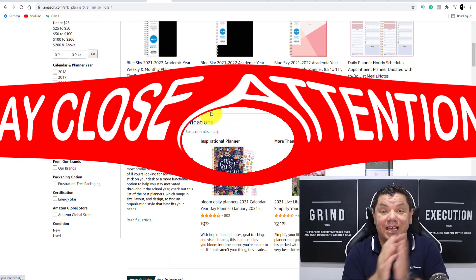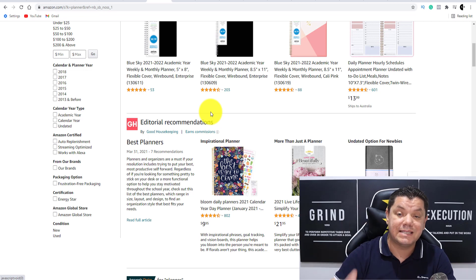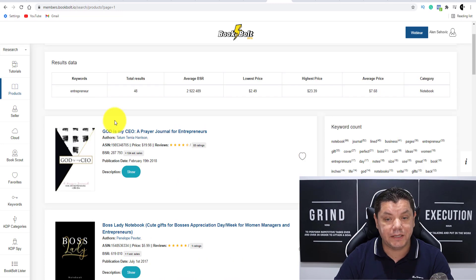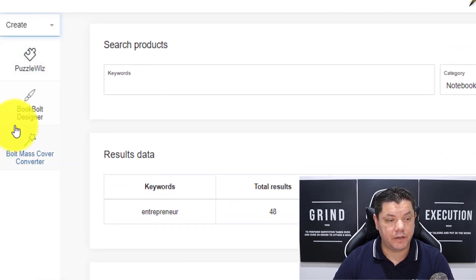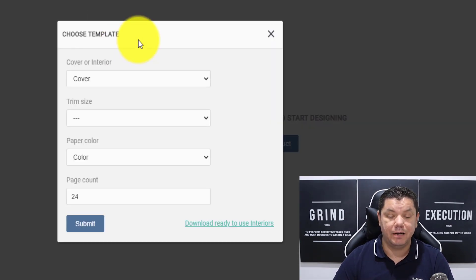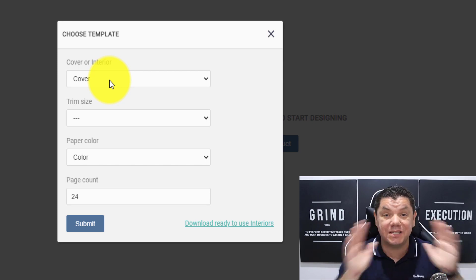The issue is creating the books and getting them on there — but these are literally print-on-demand books from this site. This site is going to create this for you and you can sell them again and again and make passive income. So when you're on this page, you want to come over to Research and click onto Create. Once you click onto Create, you want to come over here and click onto Book Bolt Designer. Once you click onto that, it's going to bring you to this page, and right now we need to create a cover because the interior of all this is going to be done for us.